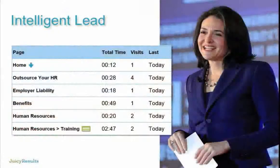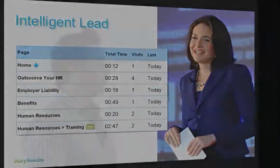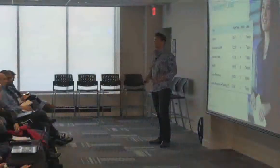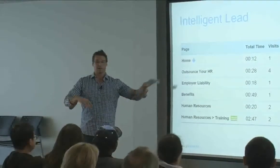But what if you could give your client an intelligent lead? In addition to contact information, what if you knew Cheryl entered your website on the homepage — suggesting she may have been a referral — went right to the 'Outsource Your HR' page, came back three more times, read about employer liability and benefits, and really spent most of her time — two minutes and 47 seconds — in the training section? You know exactly what page she was on when she decided to take action.